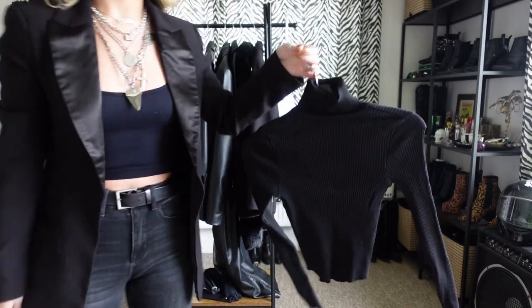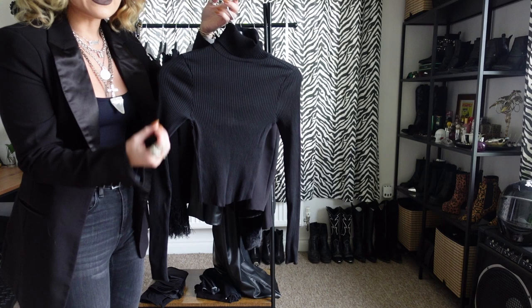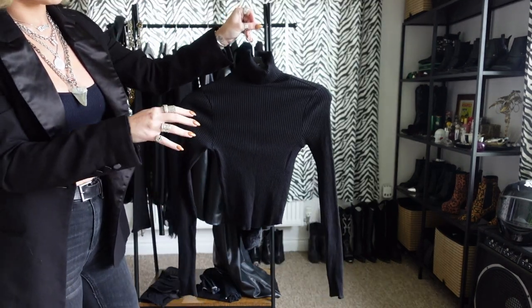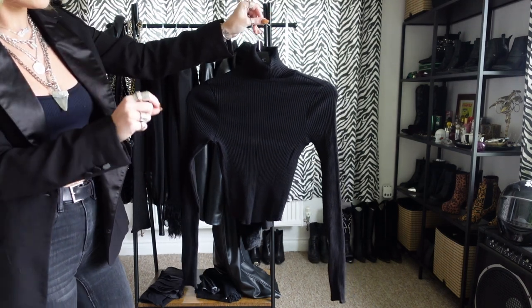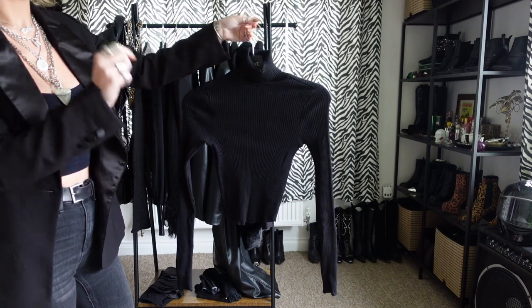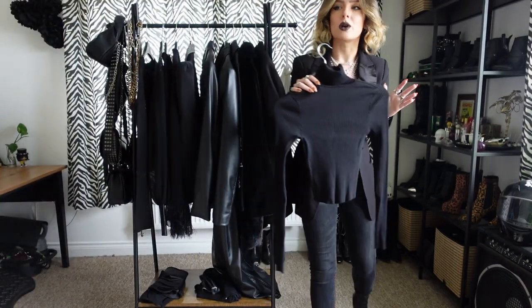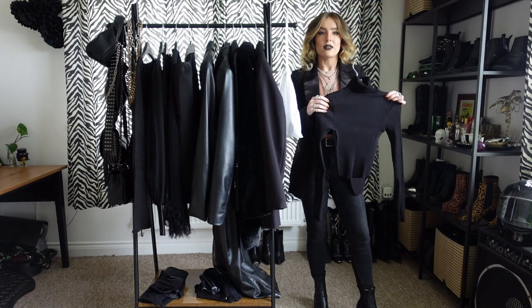I love a roll neck, and this is from ASOS. It's a crop fit — fitted, lovely turtleneck. It's basic, but it's timeless, and that's what I like. I like timeless pieces, something I can keep in my wardrobe for as long as I need. I can wear this to work, for occasions, out — I can wear this for anything.